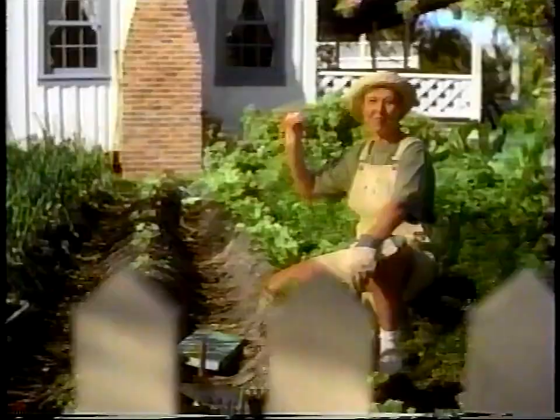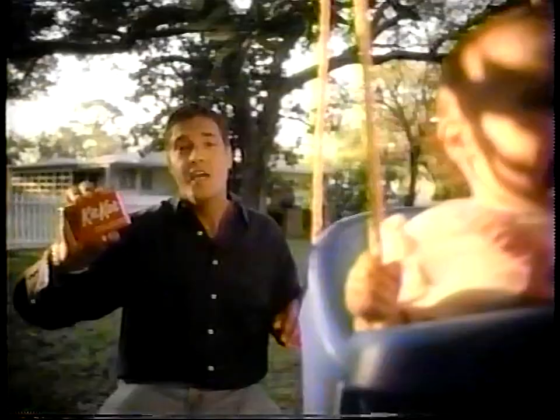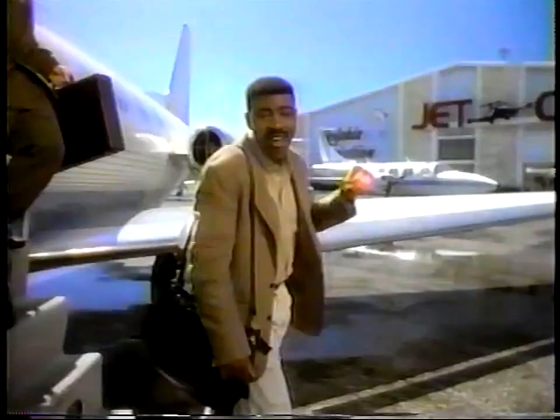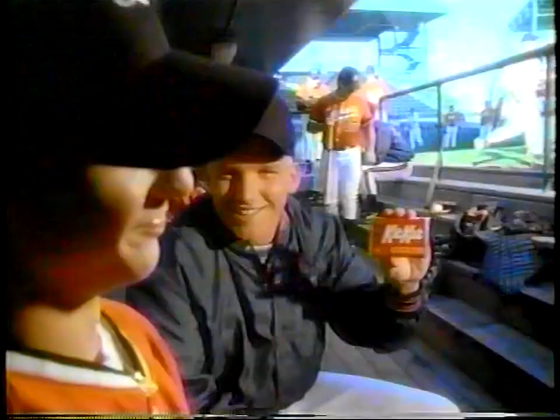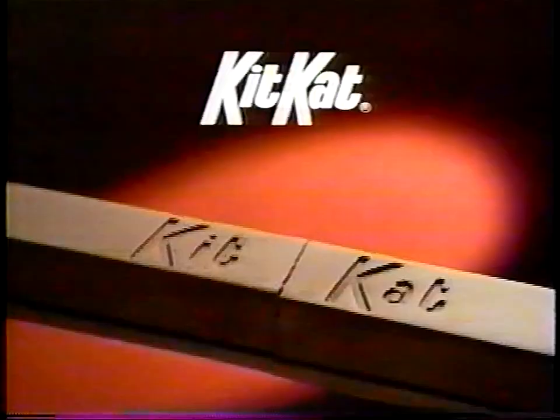Give me a break, give me a break, break me off a piece of that Kit Kat bar. Give me a break, give me a break, break me off a piece of that Kit Kat bar. Got a chocolate chip taste of corn and make your day. That's why wherever you go, you hear the people say, give me a break, give me a break, break me off a piece of that Kit Kat bar.